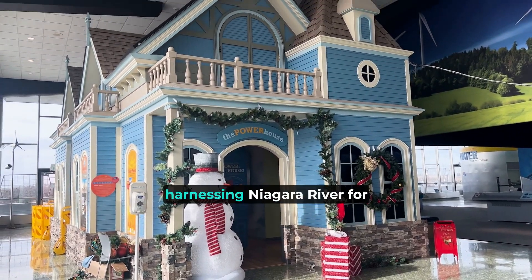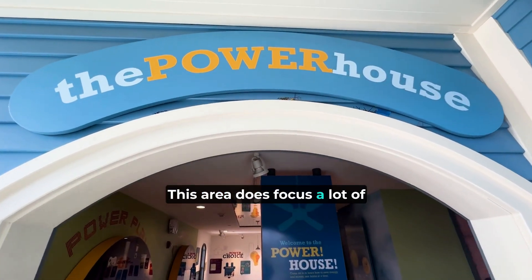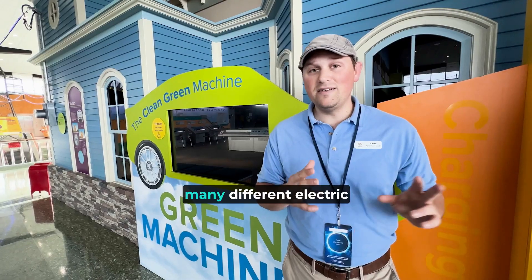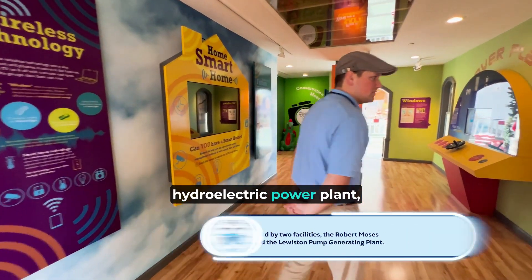One of the many benefits of harnessing the Niagara River for power is that it's very clean and green. This area focuses a lot of attention on keeping that green initiative, between the Maid of the Mist boats going electric, many different electric and charging stations for electric vehicles placed throughout the city, and obviously beginning with this hydroelectric power plant.